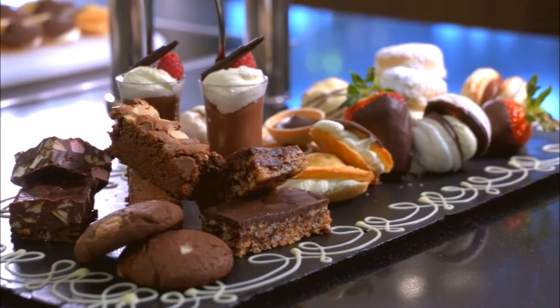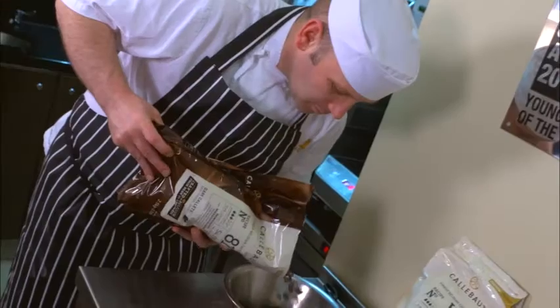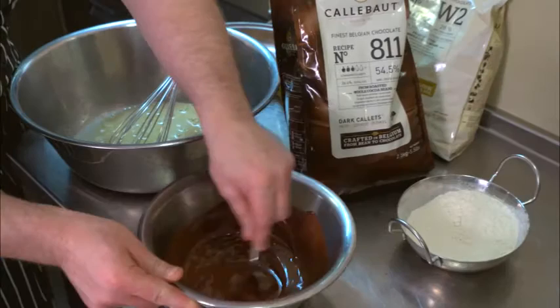The particular products that I use in the Highgate kitchen are Calets, and I use white, milk and dark, purely for ease of use and consistency.